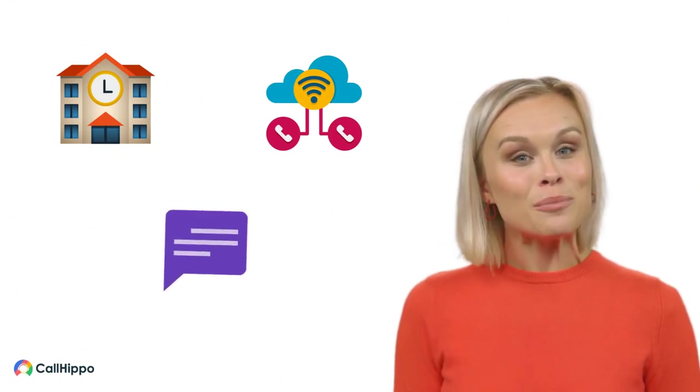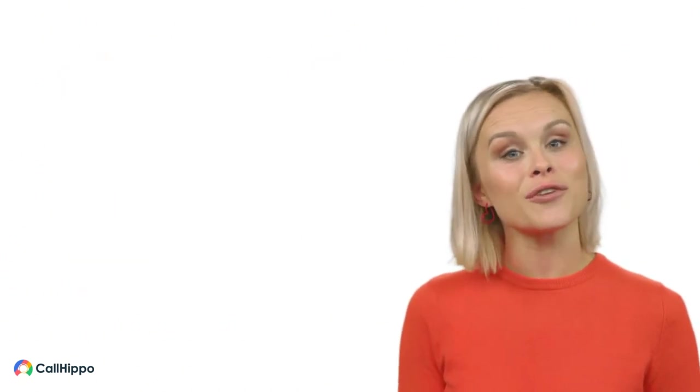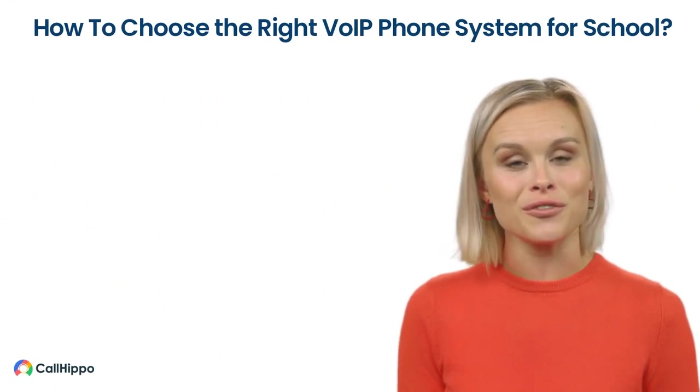Hi, I am Alina from CallHippo and I'll help you select the best VoIP system for your school. First things first — what factors should you consider while choosing the right VoIP phone system for school?